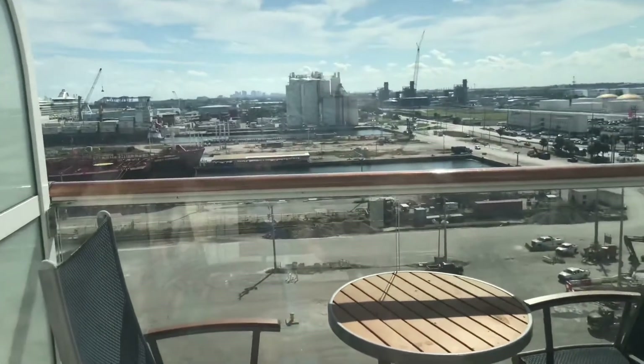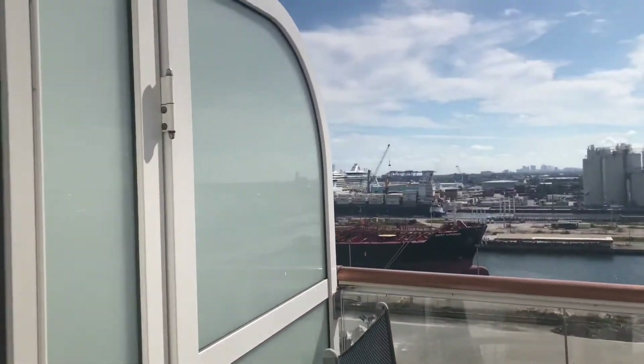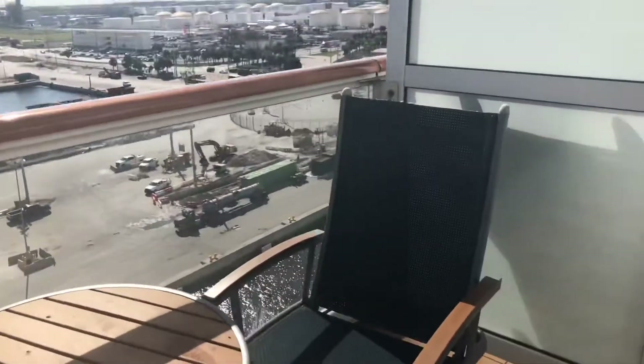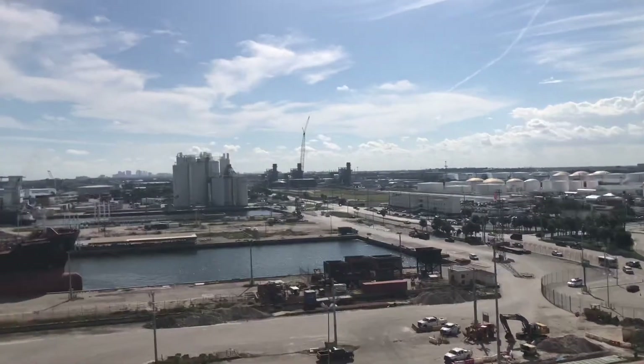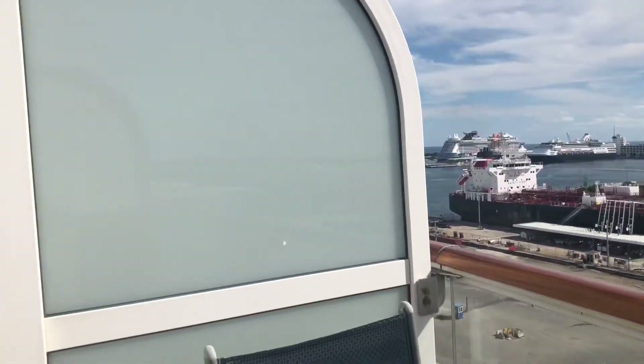And then here is the balcony. The other Aquaclass rooms are on deck 9 and have the overhang — this is a completely open top. Good size balcony. As you can see, the Celebrity Edge is in port with us today; it came in this morning.